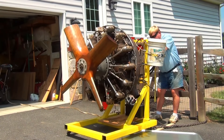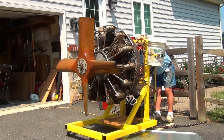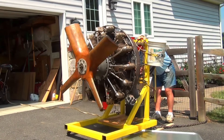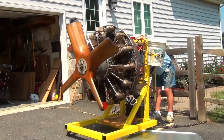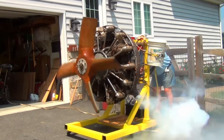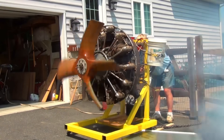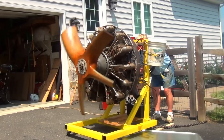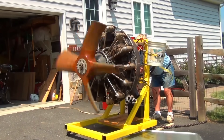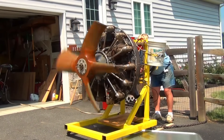The Jacobs R-755 represents a 7-cylinder, air-cooled, radial aircraft engine manufactured in the United States by the Jacobs Aircraft Engine Company. Initial operation commenced in 1933, with production continuing into the 1970s. The engine featured a 133 mm by 127 mm bore and stroke, yielding a displacement of 12.4 liters, with power output ranging from 200 to 350 horsepower. Construction incorporated steel cylinders paired with aluminum alloy cylinder heads. A specialized R-755E variant was later engineered specifically for helicopter applications.